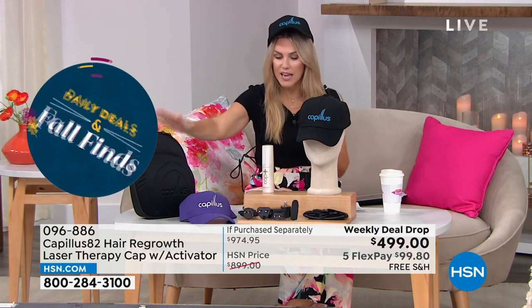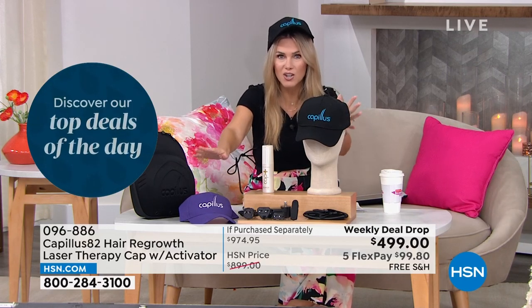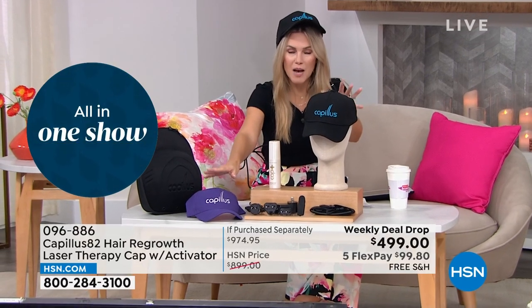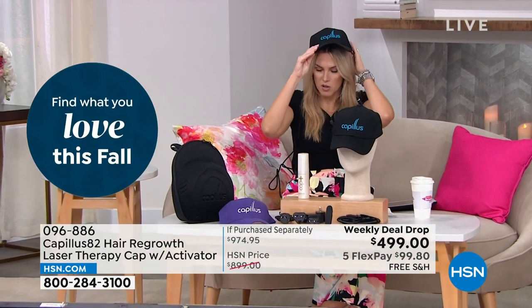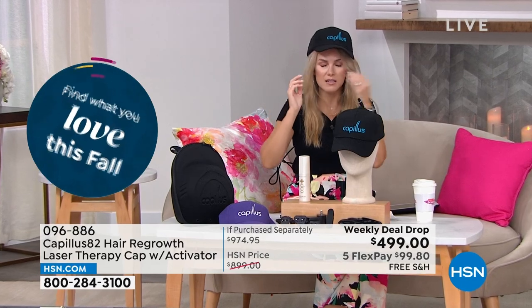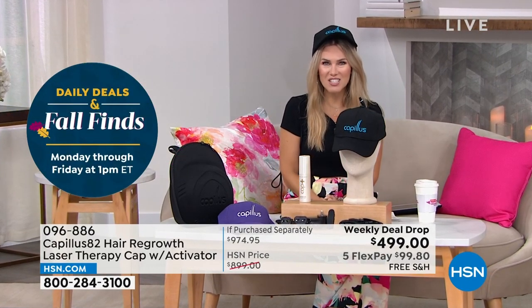It's on free shipping and handling. You get the case, you get everything — two caps, which I love. So maybe it's a hers and hers, a his and hers, a his and his. You're getting both and you can share this — just wipe it out inside the cap. We've got another great testimonial to share. Let's take a look.